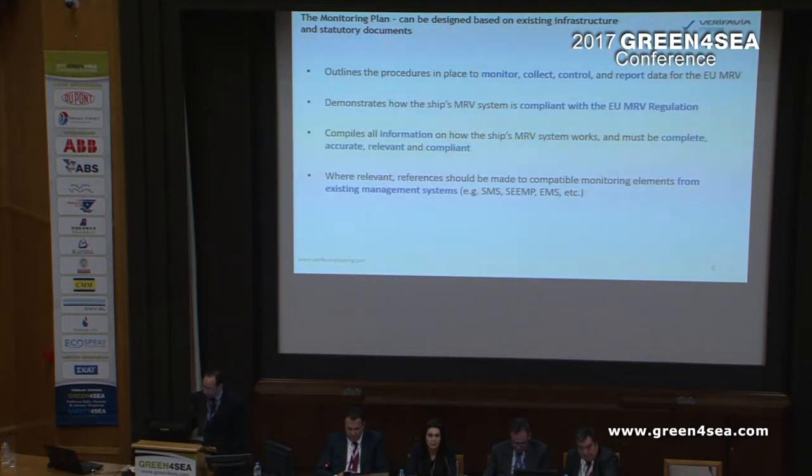Where relevant, references should be made to compatible monitoring elements from existing management systems, for example, SEM, SMS and so on and so forth.